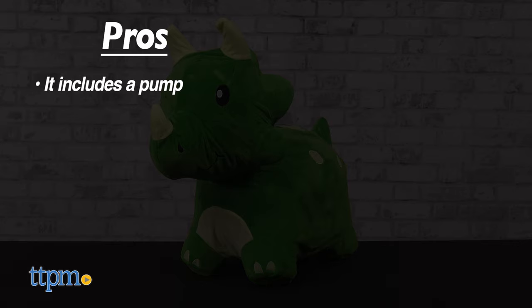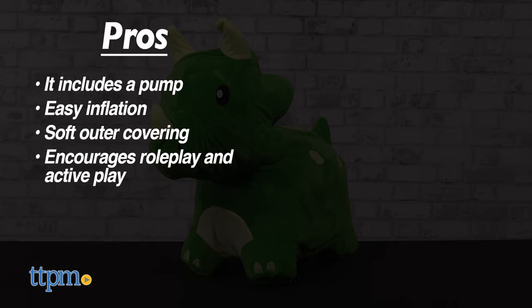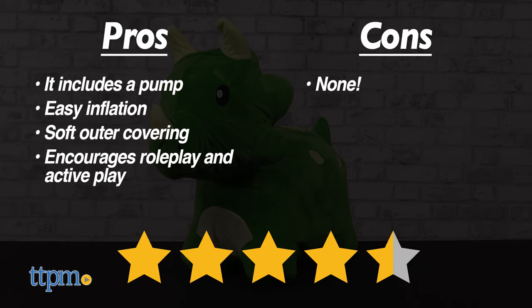The pros for this are the included pump and easy inflation. It has a soft outer covering, and it encourages role play and active play. I don't really have any cons, so I give it 4.5 stars.